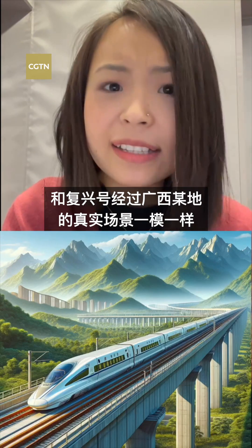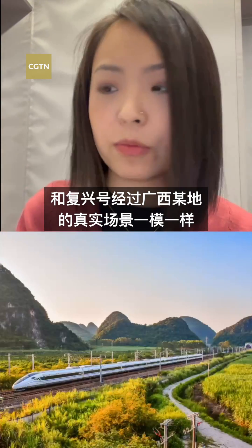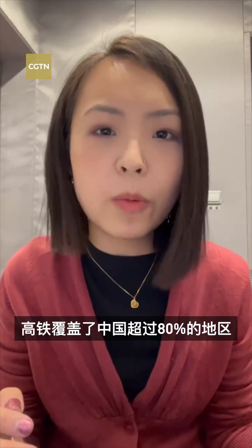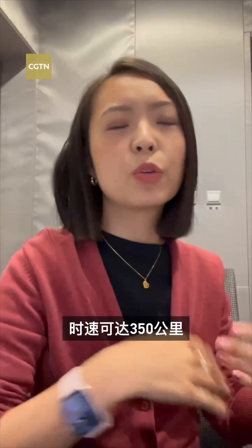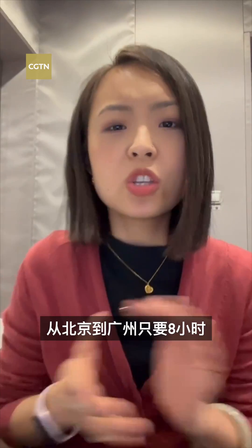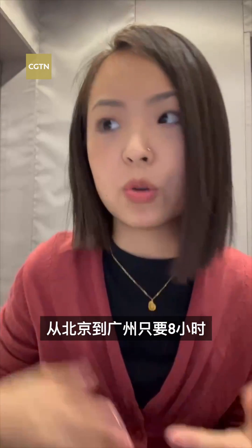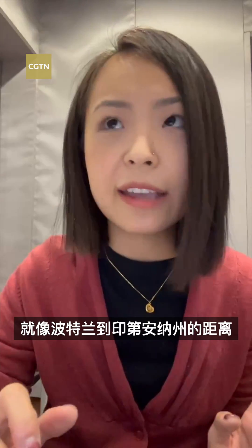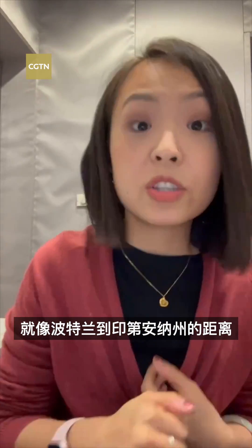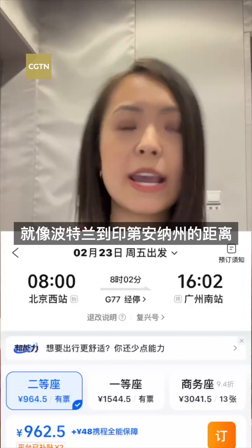It looks exactly like when the Fuxing train goes through Guangxi. The high-speed railway covers more than 80% of China, with speeds reaching up to 350 kilometers per hour. For example, the journey from Beijing — where I'm from — to Guangzhou, which is more than 2,000 kilometers, about the distance from Portland to Indiana, only takes about eight hours.